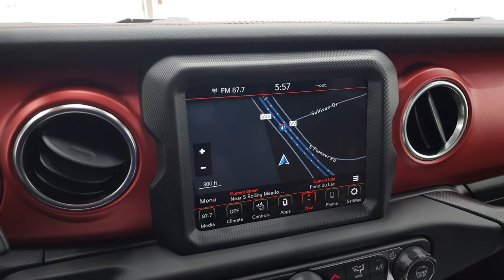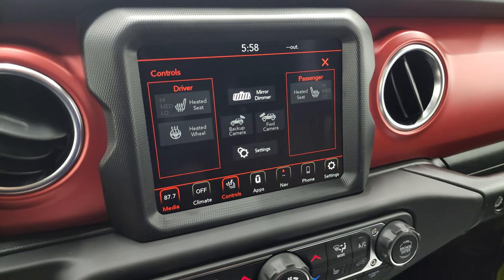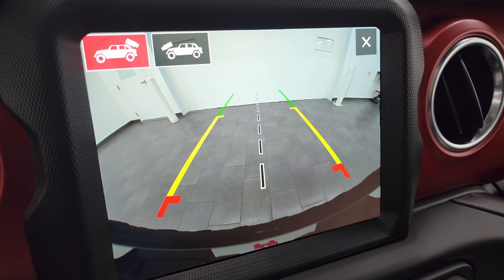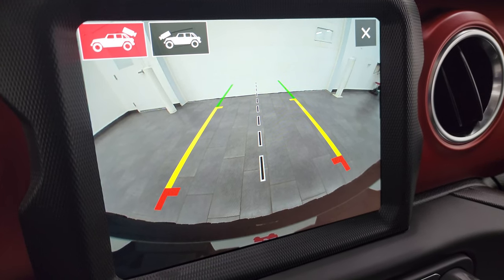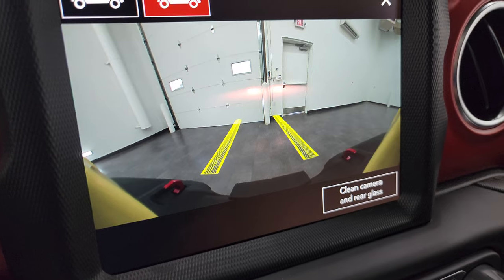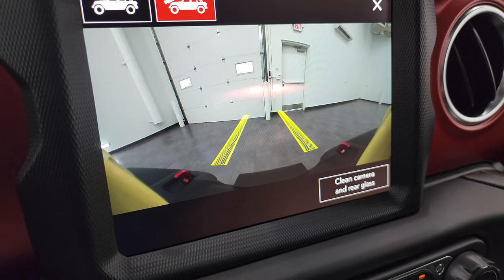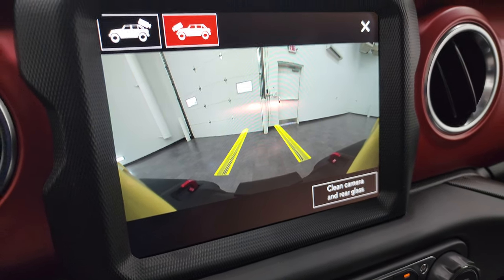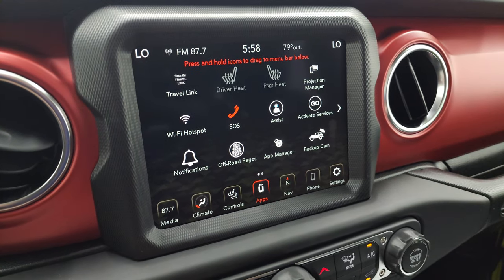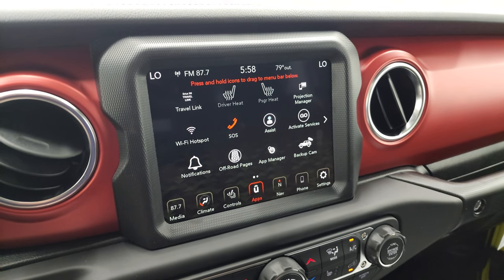The 8.4 4C radio comes with the factory navigation system. It does have AM, FM, and Sirius XM radio capabilities. You have the heated seats and heated steering wheel buttons there as well. You can check out your backup camera — they've made these HD now so they are crystal clear. If you put a hitch on here you can get hooked up to your camper or trailer the first time every time. You can also check out your front camera, and what's cool about that is those grid lines are dynamic, showing you where you're going to be going. So if you were on a trail, you could really use that to your advantage. It does have all your different apps on here as well, including off-road pages and your projection manager where you can project your cell phone to the screen via Android Auto or Apple CarPlay.